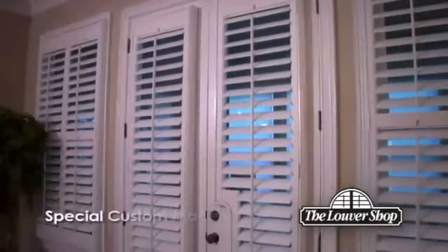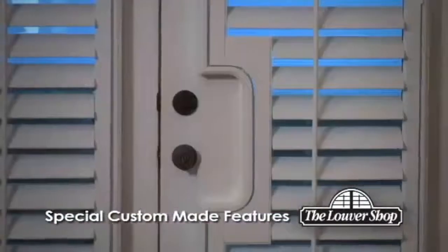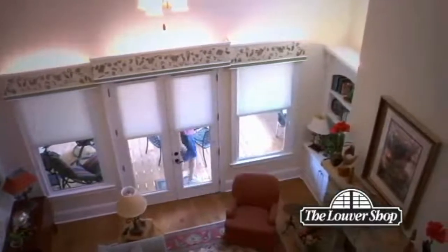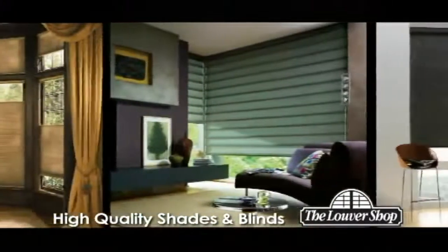We can also build special features to work with doors and around doorknobs for a truly custom look and outstanding functionality. Beyond great shutters, the Louver Shop also offers a fantastic selection of high-quality shades and blinds.